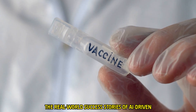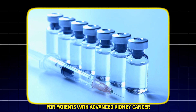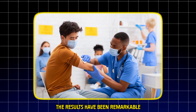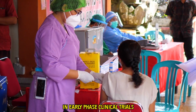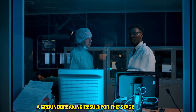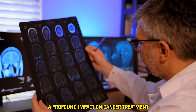Real-world success stories of AI-driven personalized genetic vaccines are already unfolding. Researchers at the Dana-Farber Cancer Institute developed a personalized vaccine for patients with advanced kidney cancer, created using the unique genetic profile of each patient's tumor and targeting the specific neoantigens found in their cancer cells. The results were remarkable — nine patients achieved remission in early phase clinical trials, remaining cancer-free for at least three years, proving that AI-powered vaccines can have a profound impact on cancer treatment.